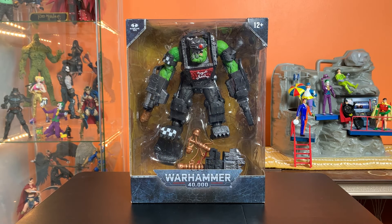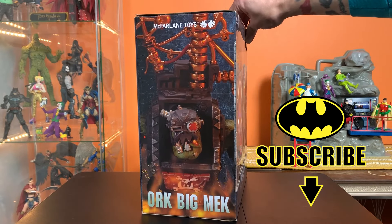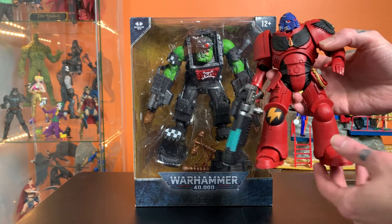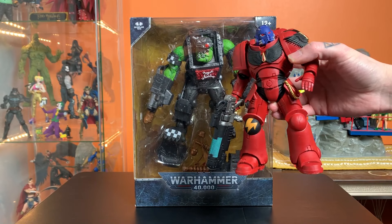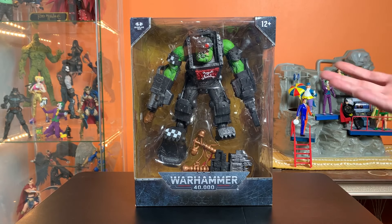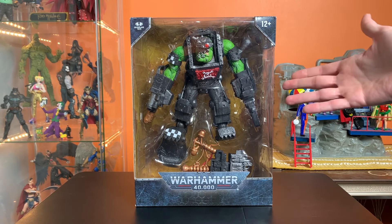Hey everyone, this is Josh, and I'm here with McFarlane Toys' Warhammer 40K Orc Big Mech. I've had many comments from people trying to sell me on the Warhammer line, and I actually did pick up this space marine on sale — I think I got it for about 12 bucks. It's super fun, huge and chunky, and if the Warhammer stuff looks cool, I'll pick it up because I can definitely make space for something like this.